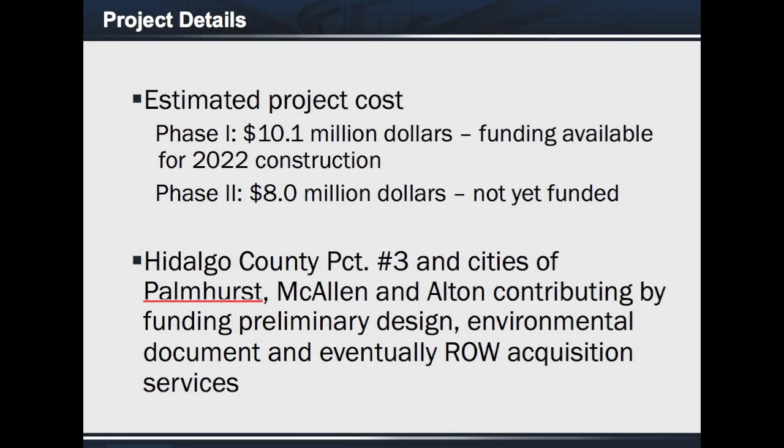The total construction cost of the project is estimated to be approximately $10 million for Phase 1 and $8 million for Phase 2, with Hidalgo County Precinct 3 and the cities of Palmhurst, McAllen, and Elton participating with the cost of the schematic and environmental documentation for Phases 1 and 2, and right-of-way acquisition services for Phase 1.